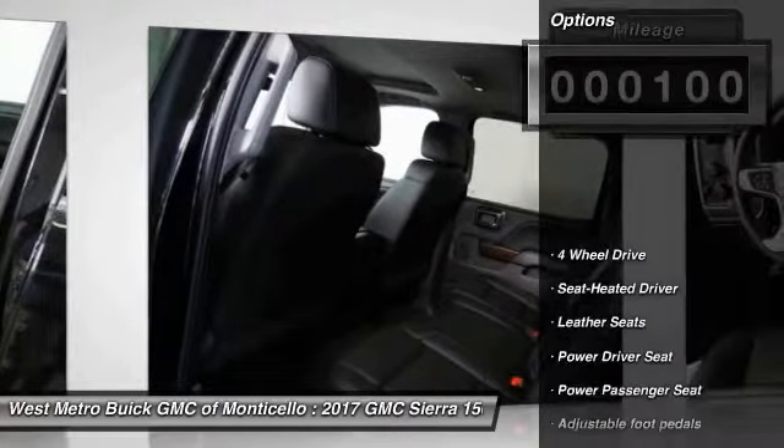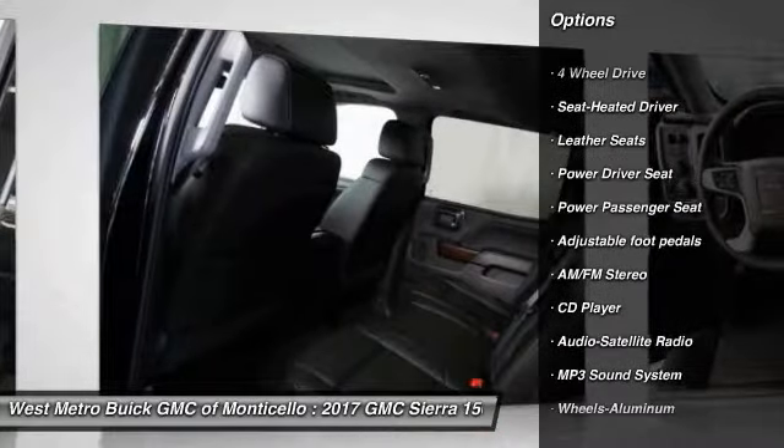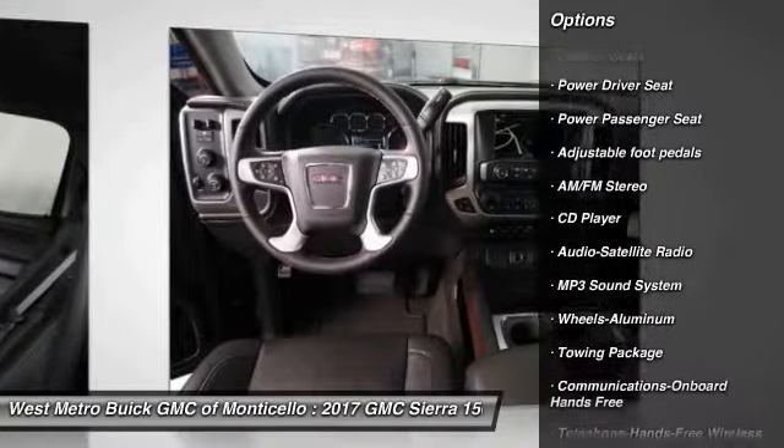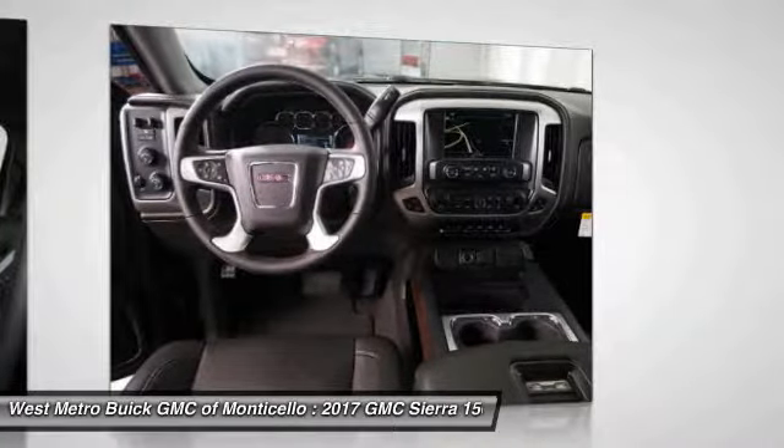Here are some of this vehicle's great options: 4-wheel drive, anti-lock braking system, power passenger seat, traction control, and Bluetooth wireless data link for hands-free phone.